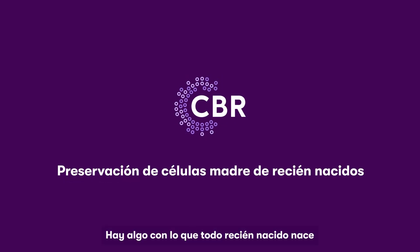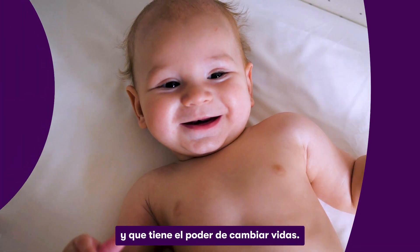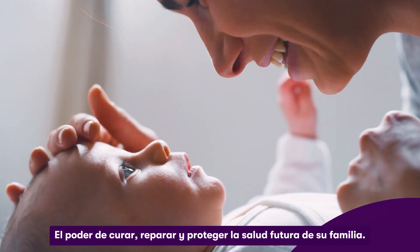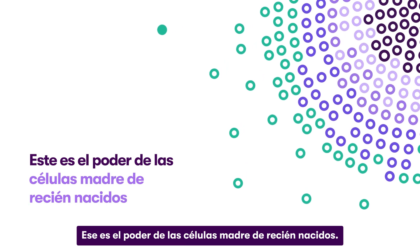There's something that every newborn baby is born with that has the power to change lives — the power to heal, to repair, and protect your family's future health. This is the power of newborn stem cells.